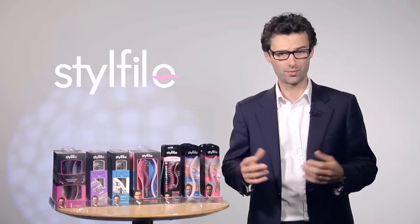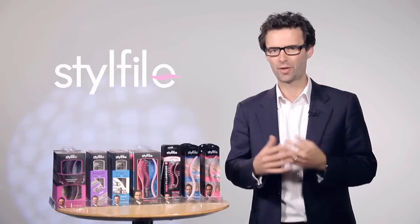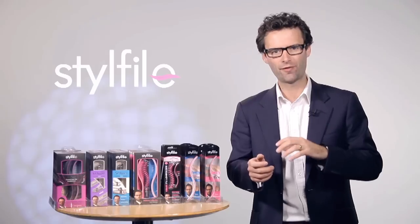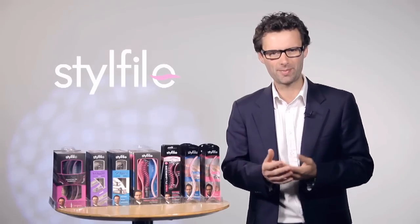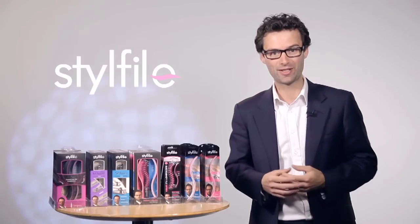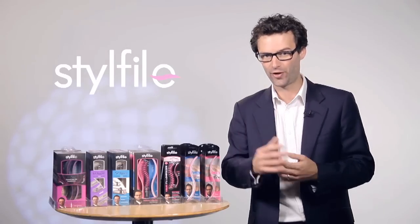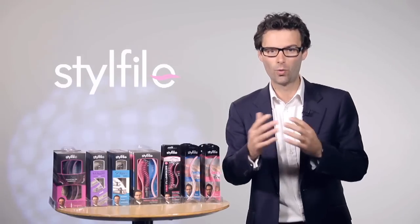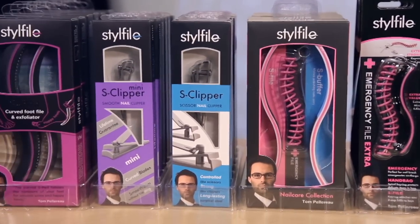The Stylephile range started when, as a trained engineer, I was watching my sister filing her curved nails with a flat nail file. She really seemed to be struggling, especially when filing on her other hand. I wondered there just must be an easier way of doing that, and that inspiration led to my inventing the world's first S-shaped nail file. The curved file makes it so much easier. The Stylephile range is always focused on finding problems and creating elegant, design-led solutions for them.